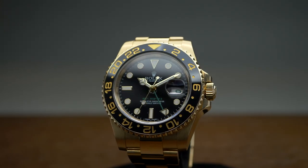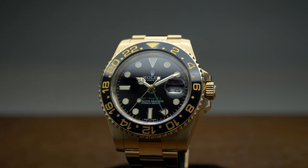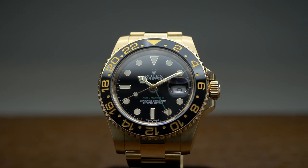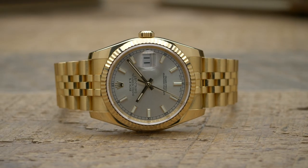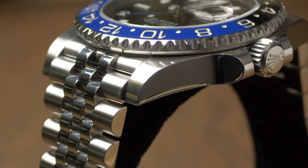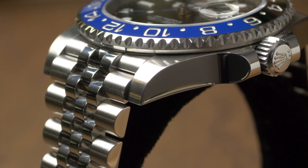And Rolex doesn't stop there either. Over the past several decades, the company has worked hard to bring as much of the production process in-house as possible. In doing so, they can control the quality of each component of every watch that leaves their factory, right down to the metal finish on each watch, which Rolex produces in-house.